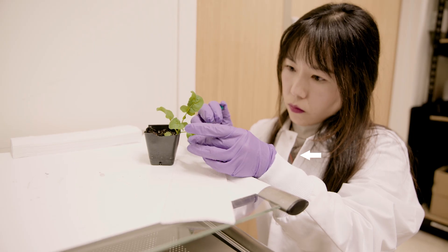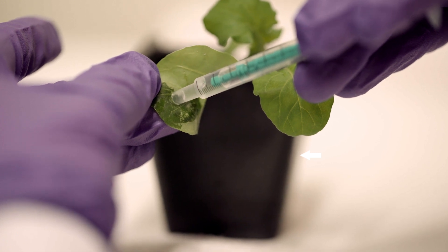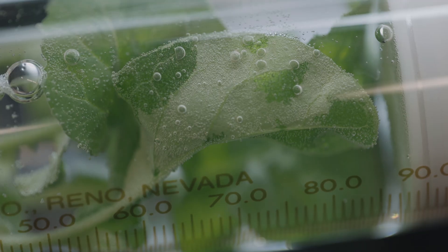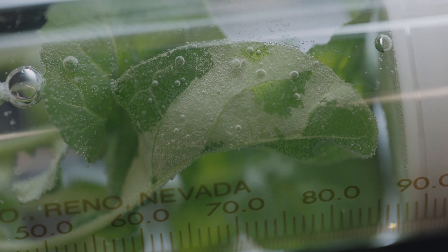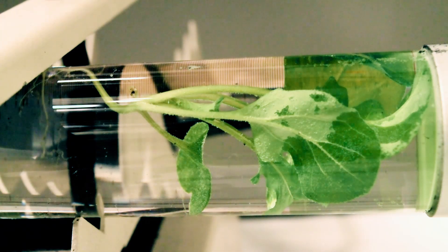The MIT team packaged each of these three components into nanoparticle carriers of varying size to help each component get to the right part of the plant. To get the particles into the plant leaves, the researchers first suspended the particles in a solution. Then, plants were immersed in the solution and exposed to high pressure, allowing the particles to enter the leaves through tiny pores called stomata.